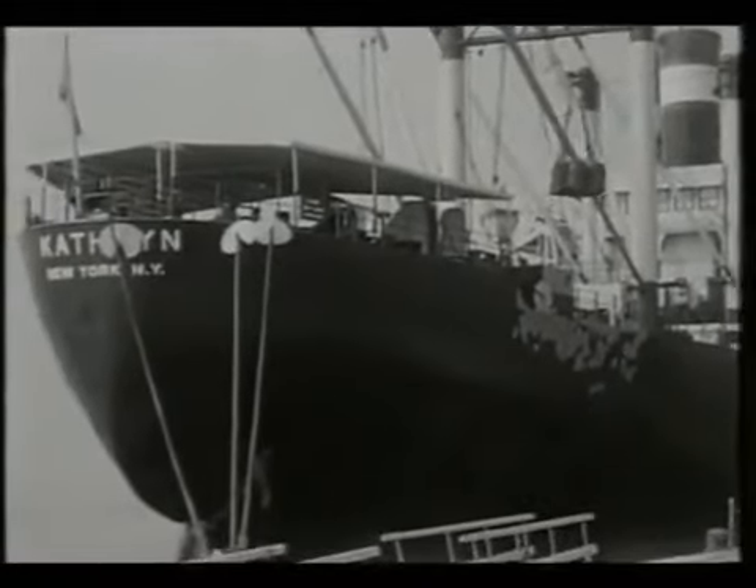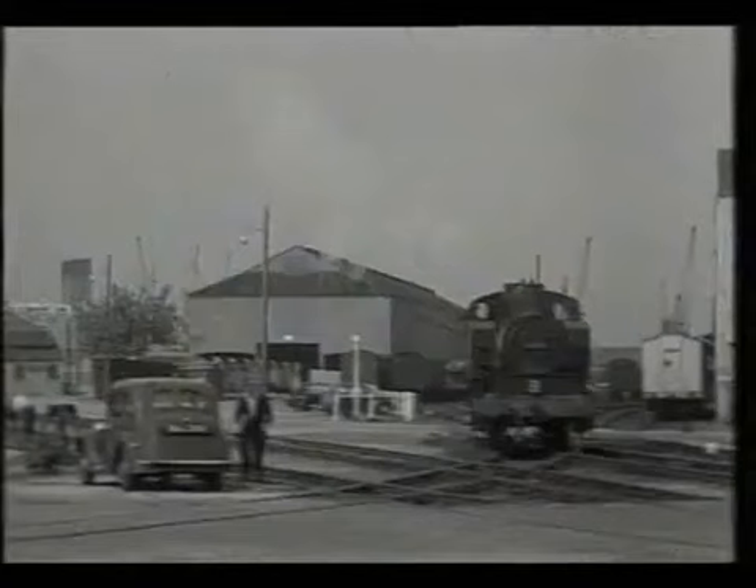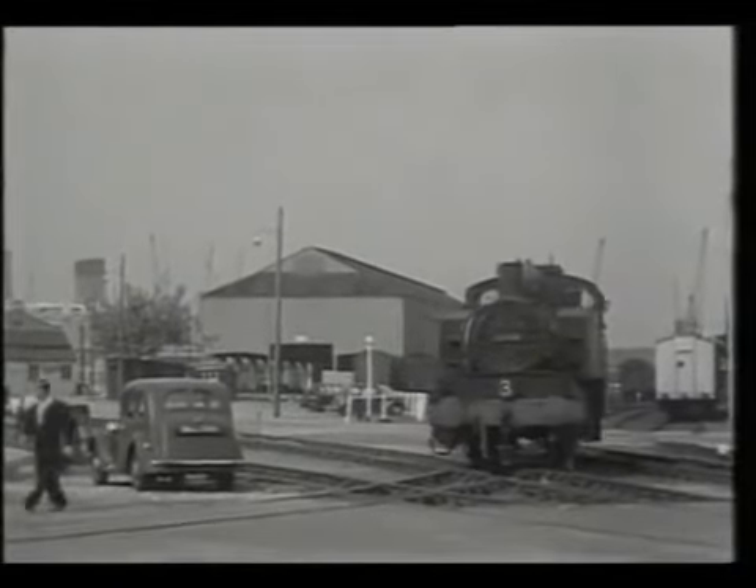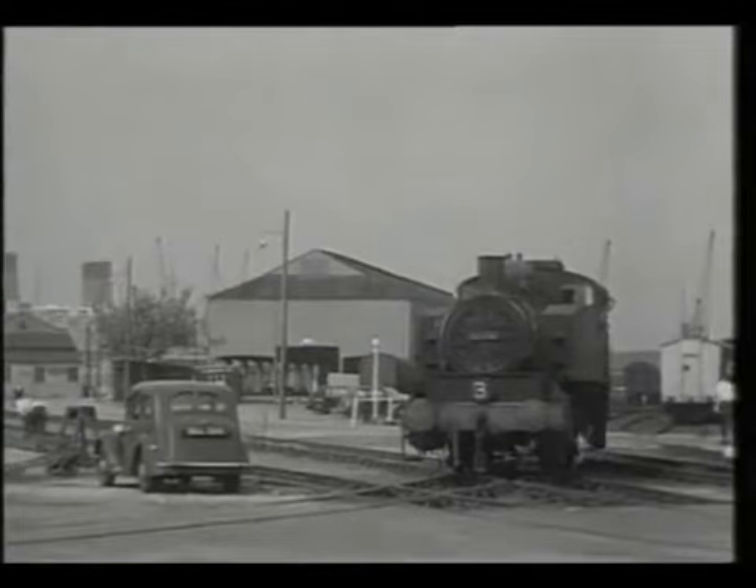They'd been brought over to Europe as austerity machines and offered for sale as surplus to requirements after the war. Their very short wheelbase, easy maintenance, and comparative power made them ideal dock shunters.